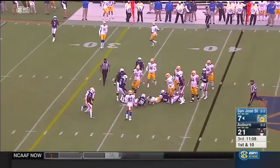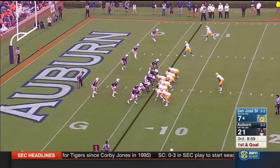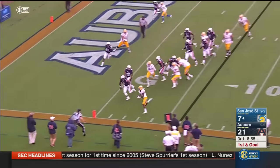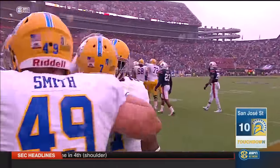Irvin down to the 37-yard line. Opening drive for San Jose State — 11 plays, 69 yards to this point. Here goes Irvin, turning the corner — touchdown, San Jose State! What a drive to start the third quarter.